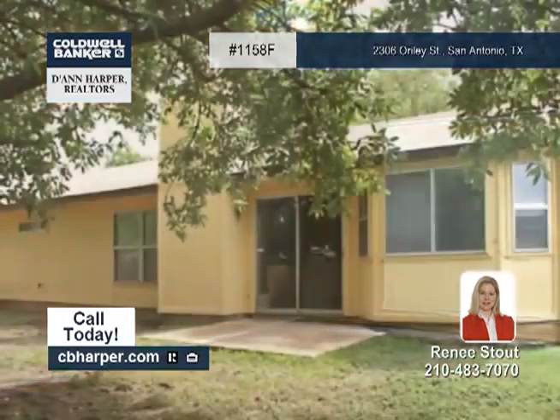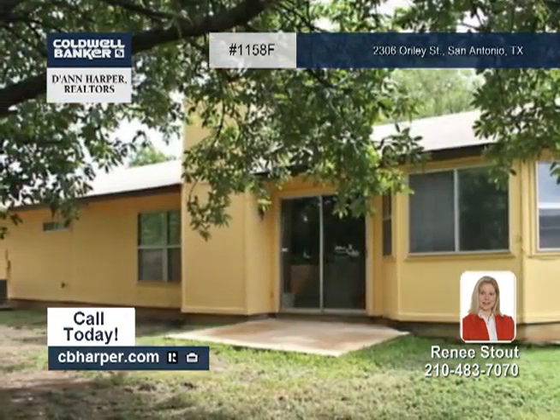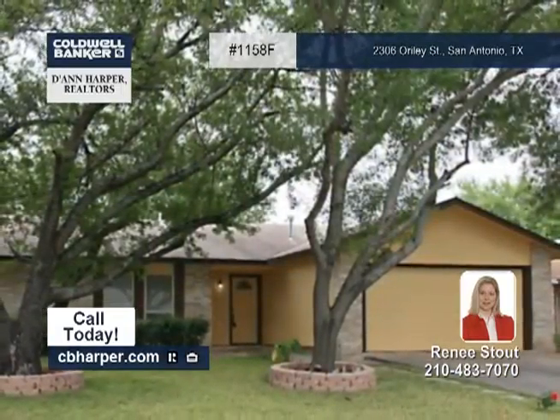The large backyard has many mature trees and makes a perfect place for summer barbecues. Come see this move-in ready home with Renee.